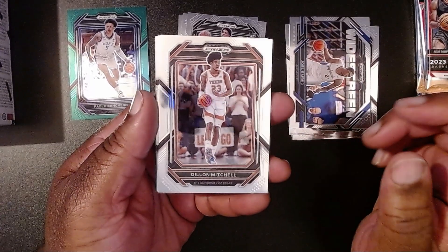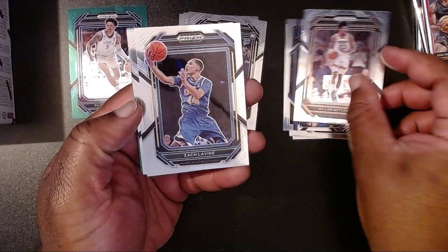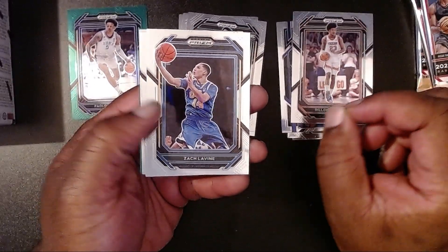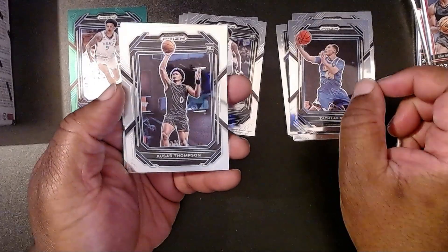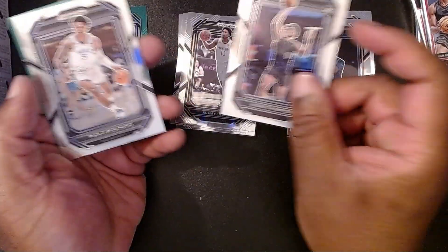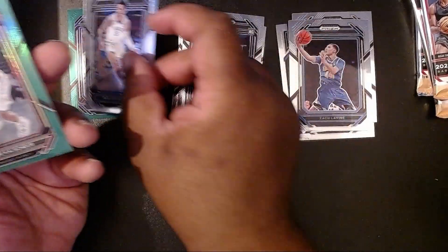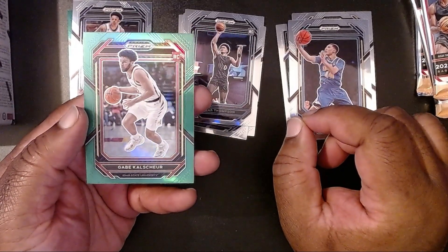Then we have Dylan Mitchell — look at that fro. Zach LaVine. Then we have Azar Thompson — looks like he's one of the cover boys. There we have another Paolo. Awesome.